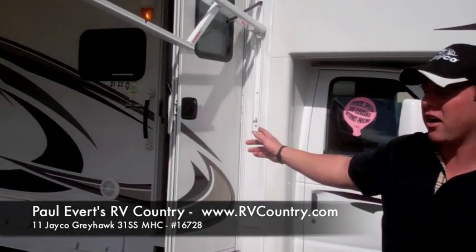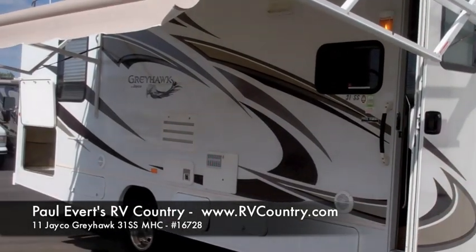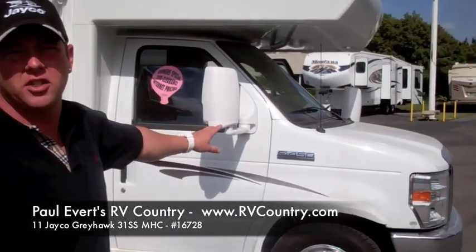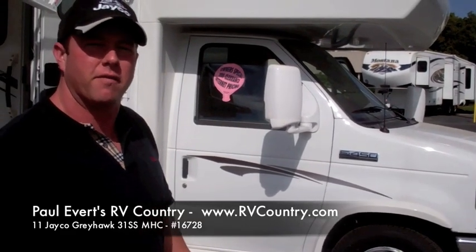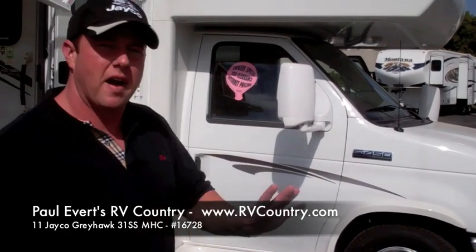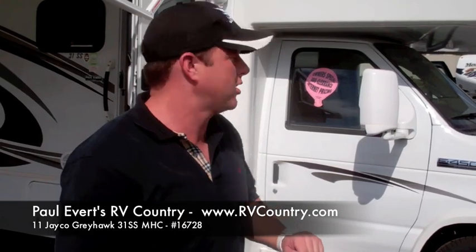Hi, my name is Ryan Davis and welcome to Paul Everett's RV Country. Today we're going to be going over our Jayco Greyhawk 31SX. This particular unit is on the Ford E450 chassis with a 6.8 liter Triton V10 with 305 horsepower, and a 5-speed torque shift automatic transmission.